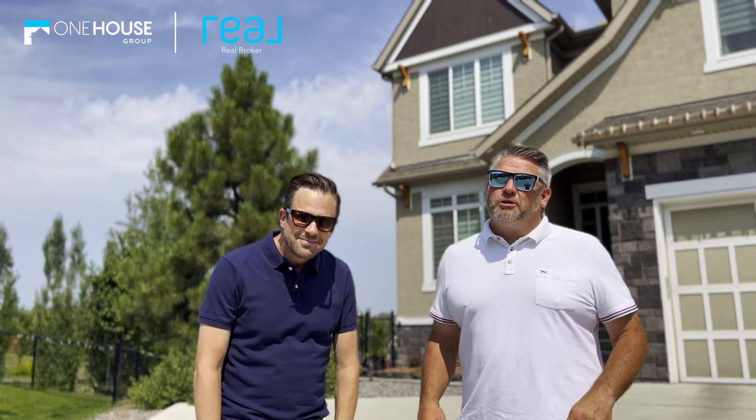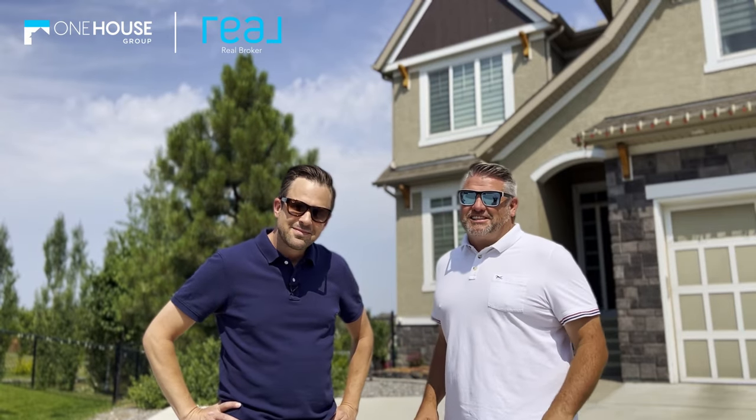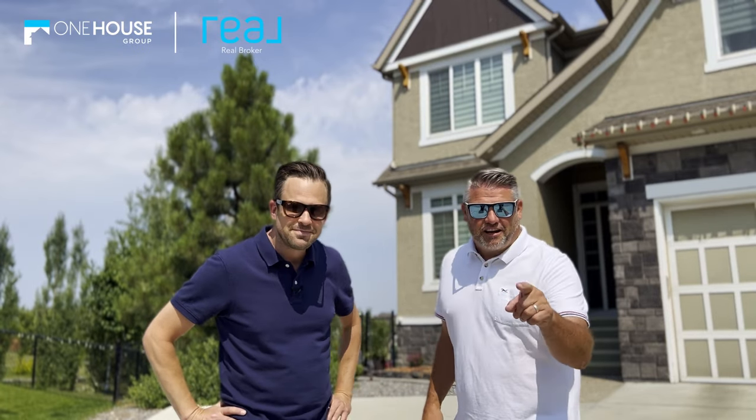Hey, it's Dan and James from the One House Group at Real Broker, and we're super excited to show you our brand new listing here in Mahogany. It's got so much going on. I can't wait to show you the inside and some of the outdoor features of this home and surrounding community. Let's go check it out.